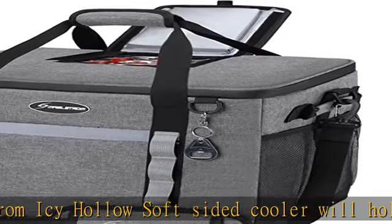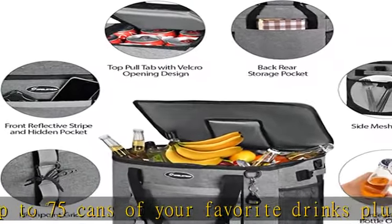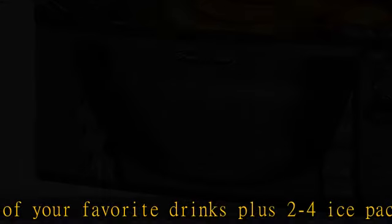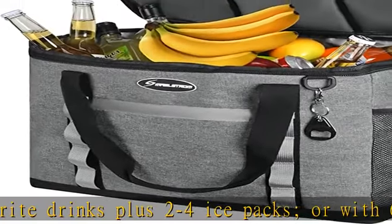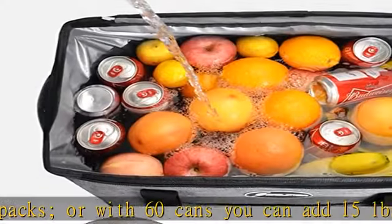Whether it's camping, hiking, picnicking, or a barbecue party, the cooler bag easily packs a lot of food, fruits, beer, meat, or even seafood. It's large enough to carry all picnic essentials for the whole family.